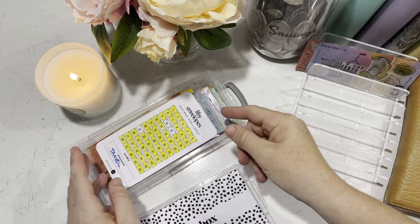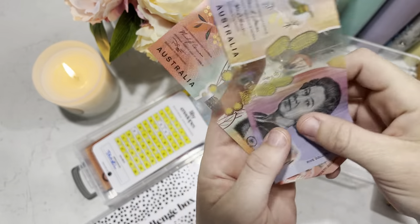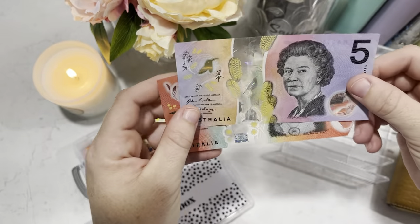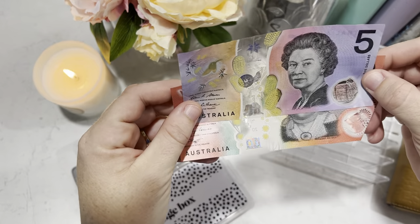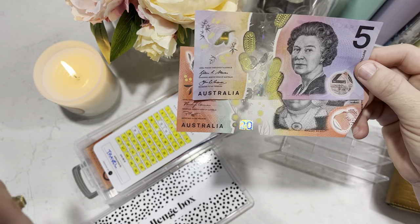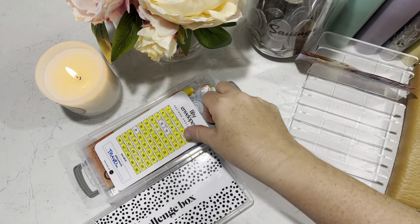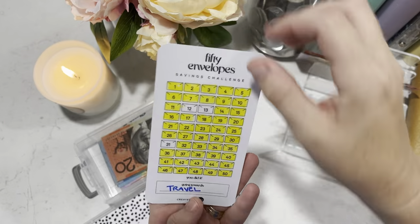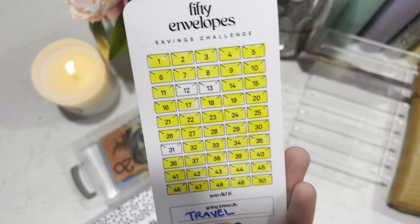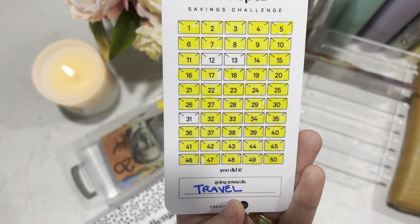Over the weekend I did a $25 marketplace sale and I went to put it in my challenge box — because sometimes I do a sneaky marketplace sale and I don't share it with you. But when I went to do that, I noticed I've got exactly the $12 and $13 envelopes here, and that only leaves one left and it's a $31.